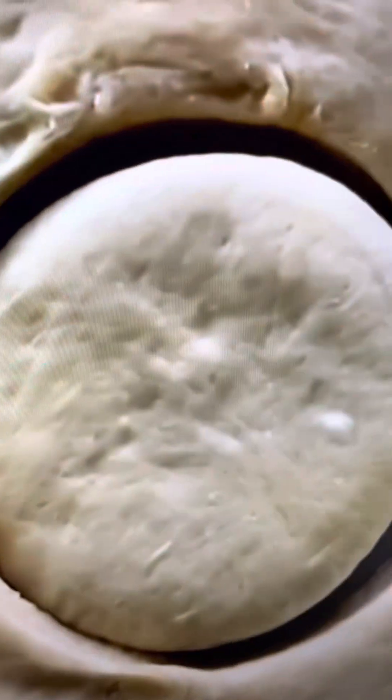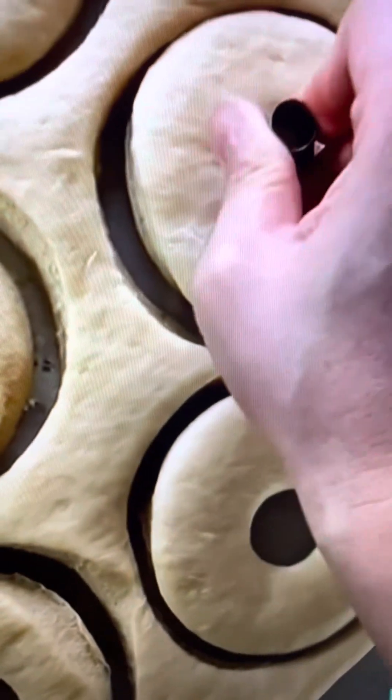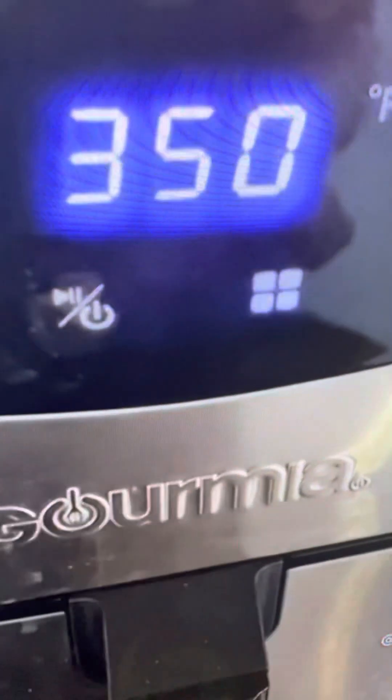Is it possible to make Krispy Kreme-style donuts in the air fryer? Let's dust our cutting board with a little flour and roll out our dough. I use mason jar lids to cut out the donut shapes and cake frosting tips for the donut holes. Spray with avocado oil and air fry at 350°F for eight minutes.